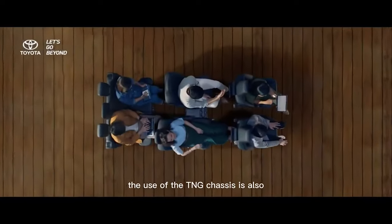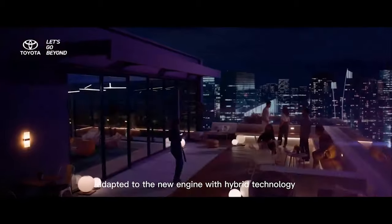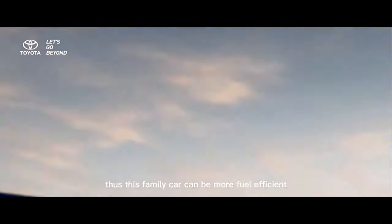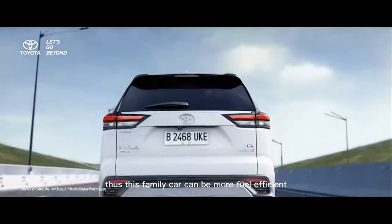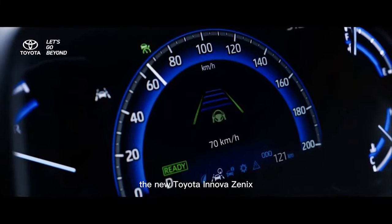The use of the TNGA chassis is also adapted to the new engine with hybrid technology. Thus, this family car can be more fuel efficient and at the same time reduce exhaust emissions.